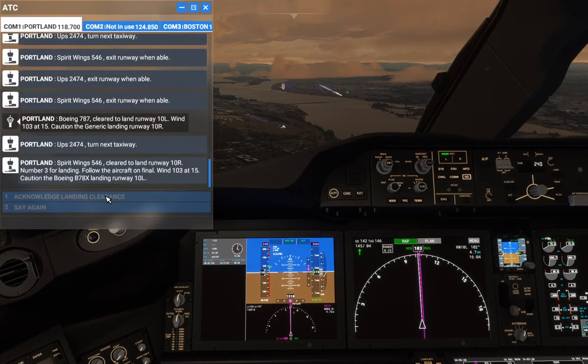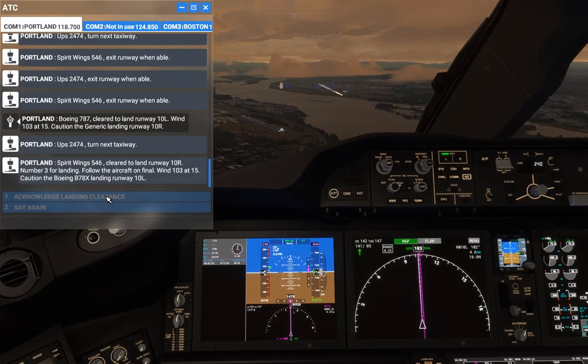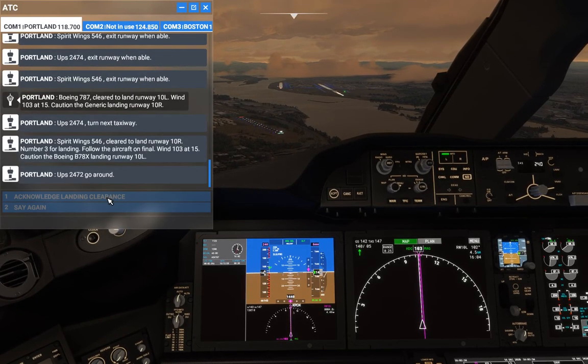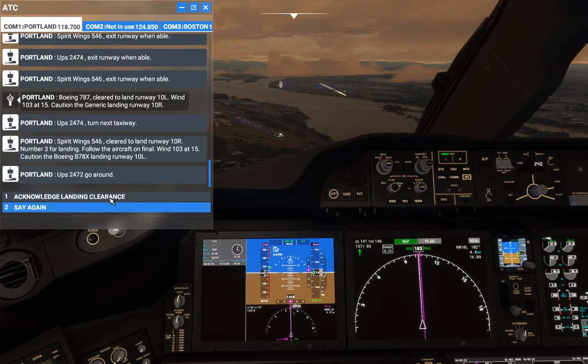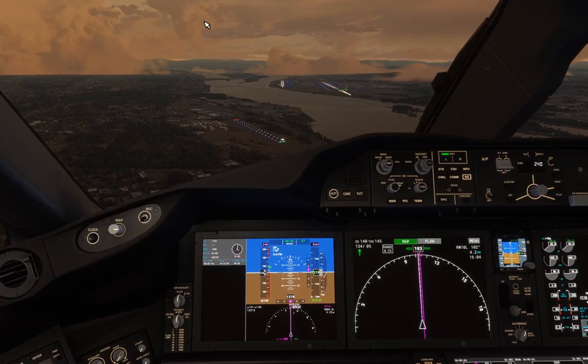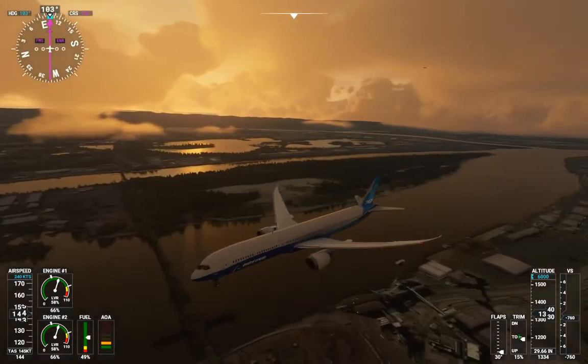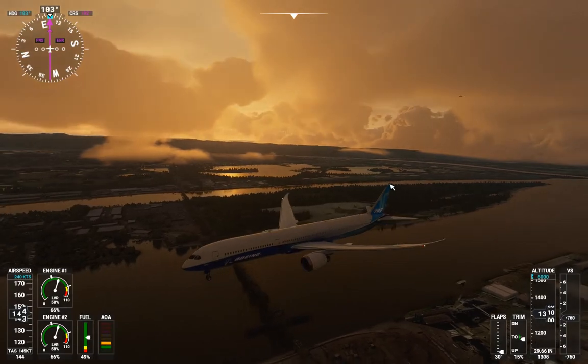Wind 1-0 tree at 1-5. Caution the Boeing B-78X landing runway 1-0 left. UPS 2-4-7-2, go around. Clear to land runway 1-0 left, Boeing 7-8-7. Going around, UPS 2-4-7-2.